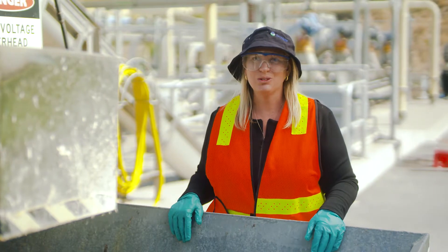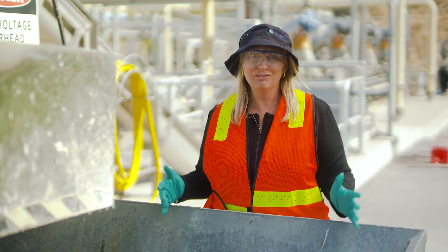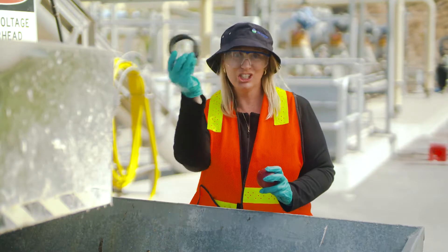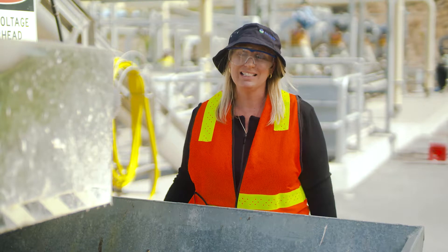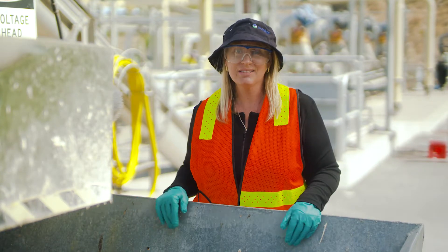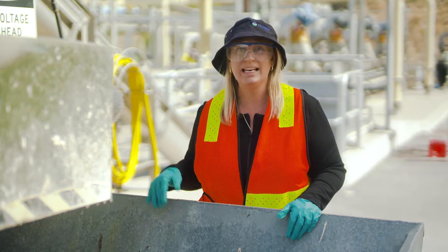So there are some items that do arrive at the treatment plant that just can't be removed. Some of the larger things are things like rubber chickens — yes, we've seen rubber chickens come through — cricket balls, dog toys, false teeth, all sorts of things. We also have things like wet wipes, sanitary pads, tampons and condoms, and they all can't get through the plant. They're all collected here at the screenings area.